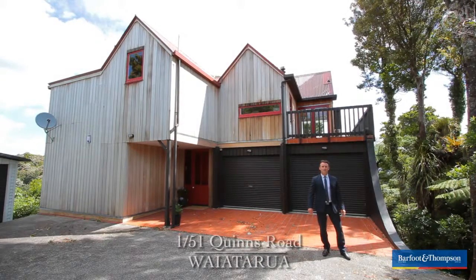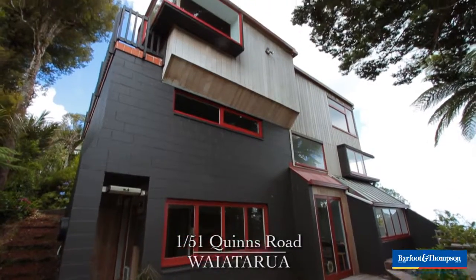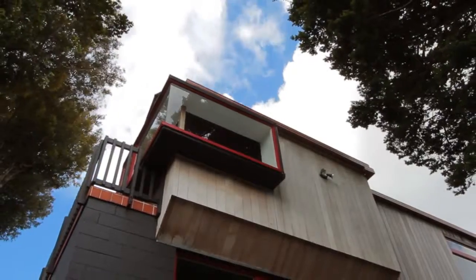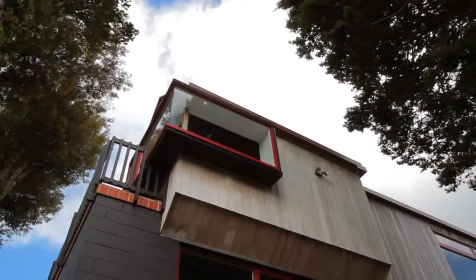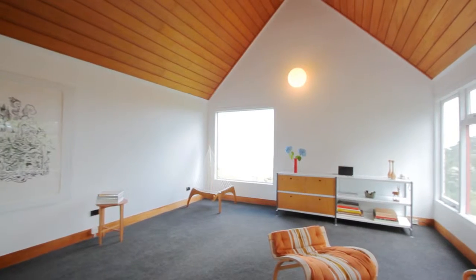Good afternoon and welcome to Wambar 51 Quiddins Road, Waiataroa. My name's Fen High, I'm from Barford and Thompson Titarangi, and it gives me great pleasure to take you around this wonderful architecturally designed 1970s home, just built for indulgence. Come on through and check out what it's all about and check out the amazing views.